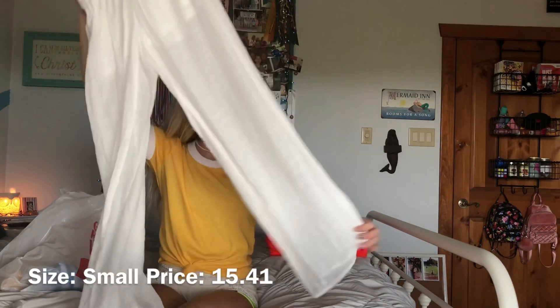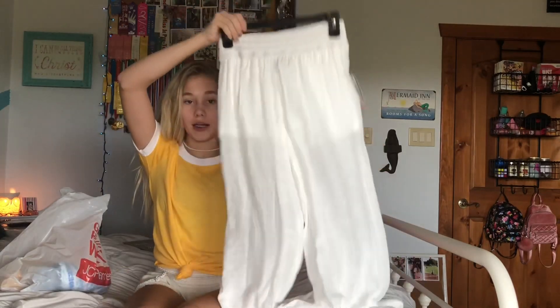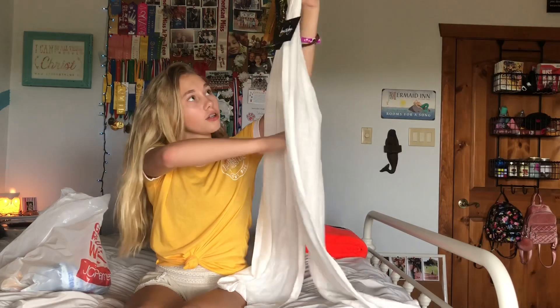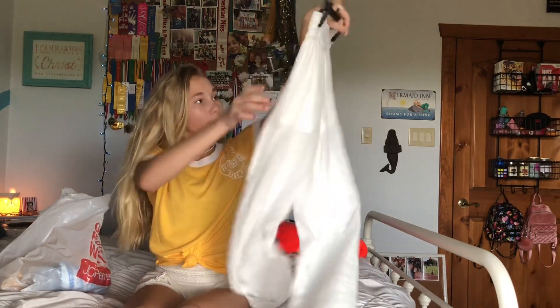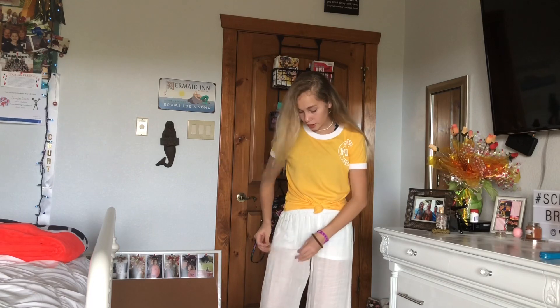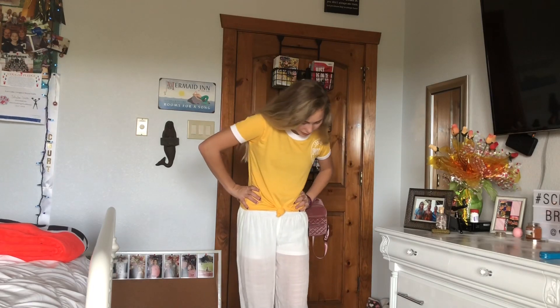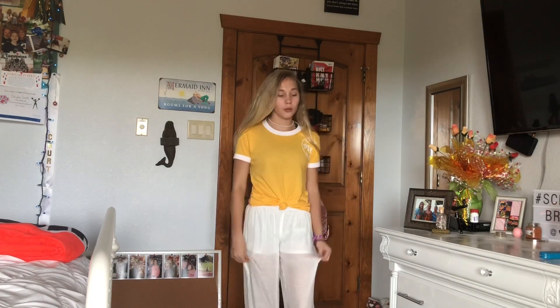First, I got these really cute pants for school. They're white, baggy-ish pants — really adorable, kind of like dress pants. You can tell there are shorts built in right here. The only thing I don't like about them is that they're see-through enough to show the shorts underneath, but other than that, I really like them a lot. I think they're so cute and I can't wait to wear them.